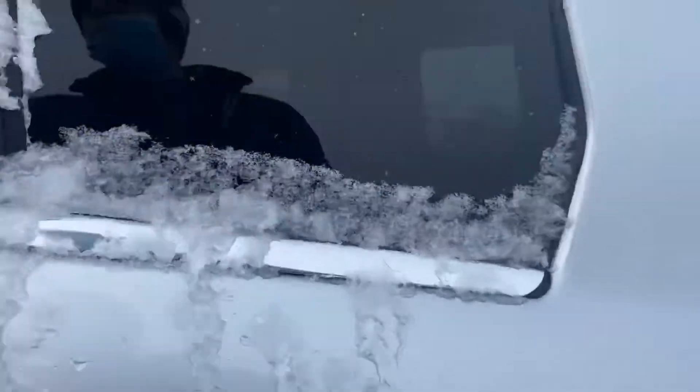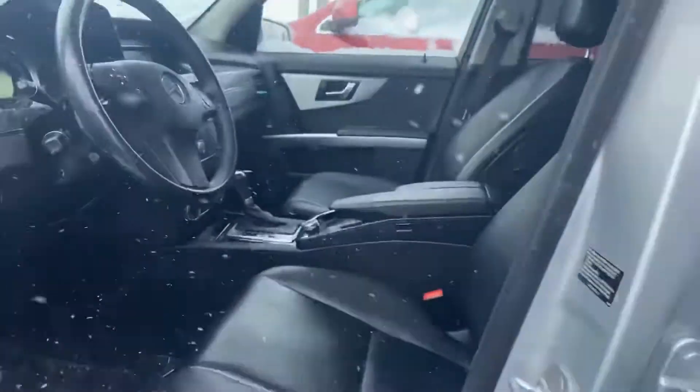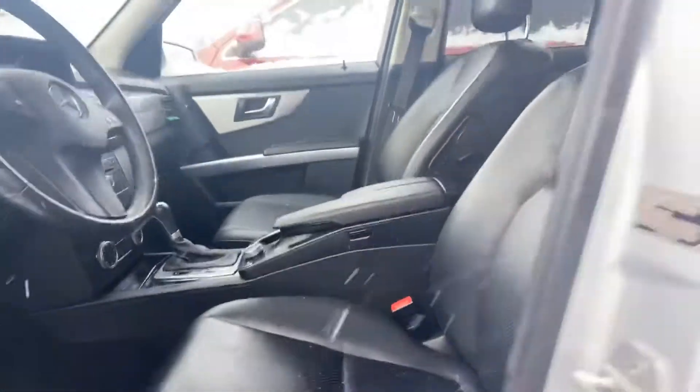Once again, we open up the door — clean. Going to have to have some snow melt off. Power seat right there.